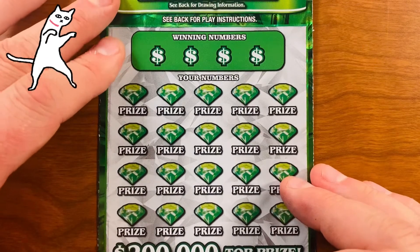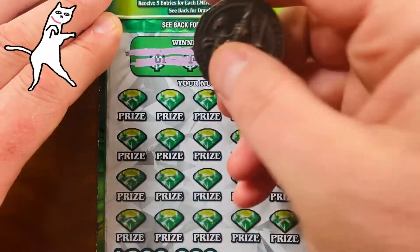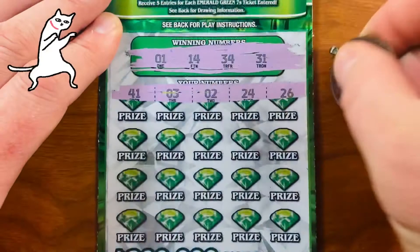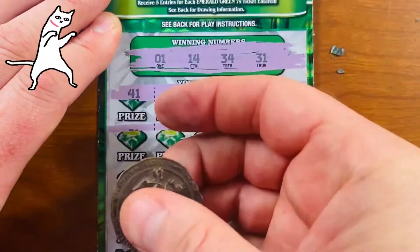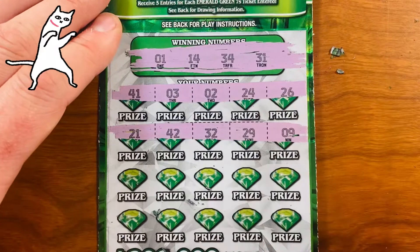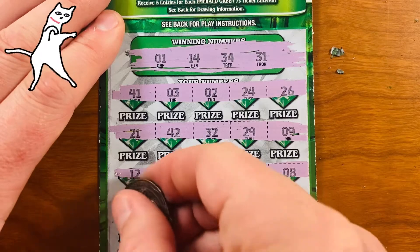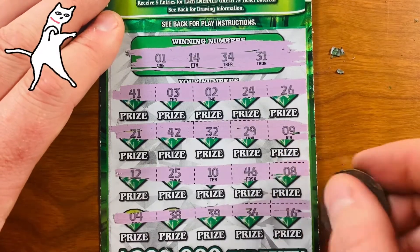Thank you for sticking with me. I love scratching off Texas Lottery scratch off tickets. Here we go. Winning numbers: 1, 14, 31, and 34. First row: 41, 32, 24, and 26 — nope, no match. Next row: 21, 42, 32, 29, and 9 — nope. Then 12, 25, 10, 46, and 8 — nope. Final row: 4, 38, 39, 36, and 16. Not a winning ticket.